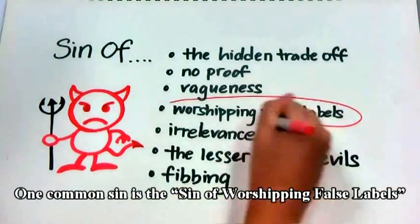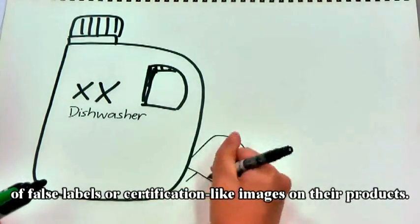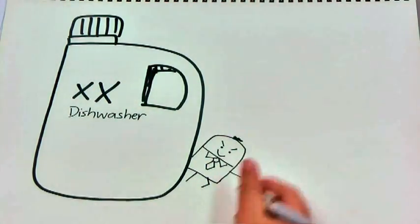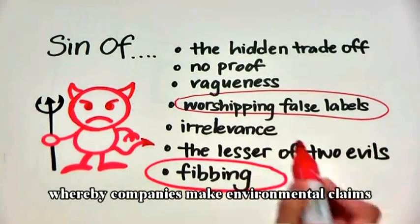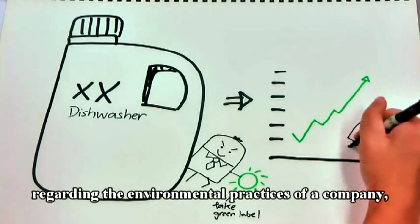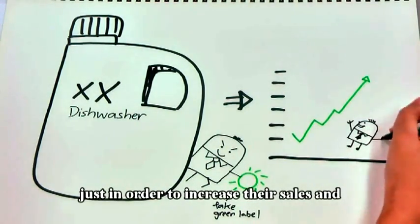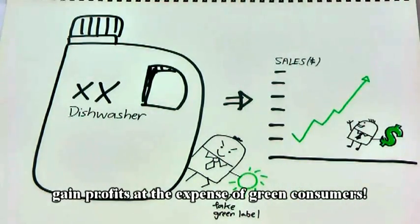One common sin is the sin of worshipping false labels, whereby consumers are being misled through the creation of false labels or certification-like images on their products. Another sin committed is the sin of fibbing, whereby companies make environmental claims that are simply false and mislead consumers regarding the environmental practices of a company, just in order to increase their sales and to gain profits at the expense of green consumers.